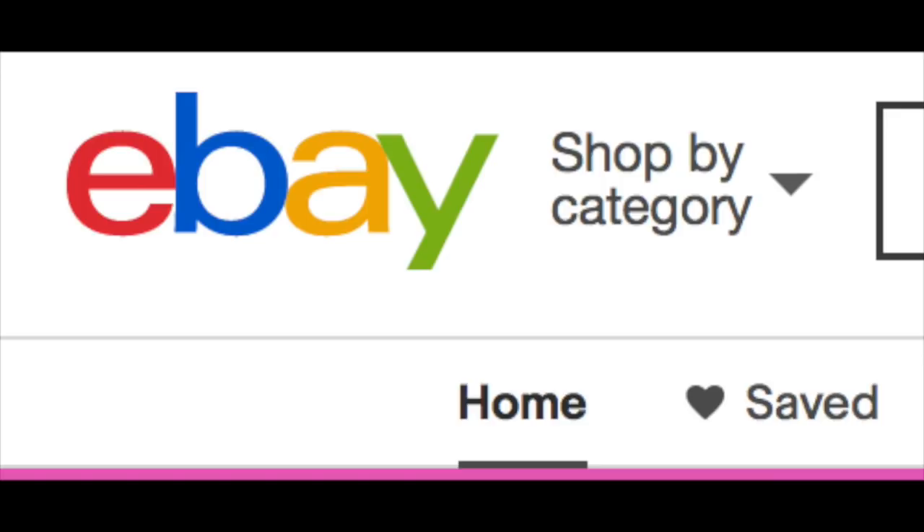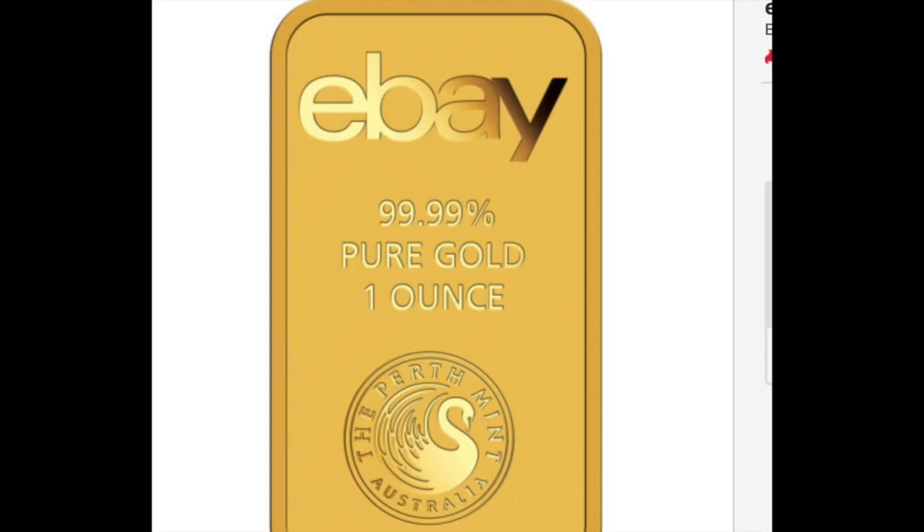Hey guys, Louie here, and I've had a few questions about the eBucks offering and shopping on eBay. I thought I would do a quick tutorial on how to maximize your bullion rebates — your rebates for coins, precious metals, bullion, and everything else on eBay — which I am a big believer in.